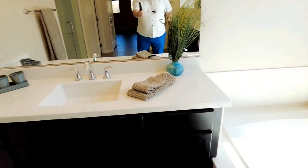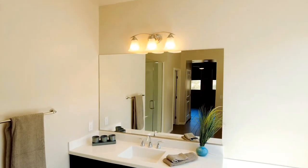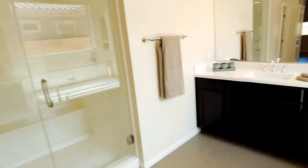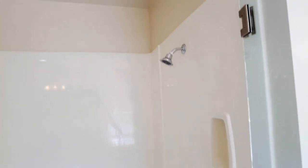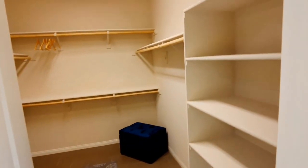Over here is your single vanity — super clean. This home really looks like nobody ever lived here. On this side you have a great large walk-in shower. All of the chrome is consistent throughout the house and looks absolutely spectacular. Over here they gave you a nice size walk-in closet — they did a great job with it, plenty of room.